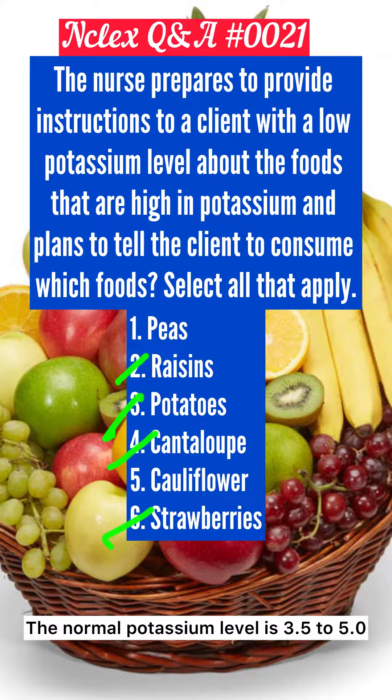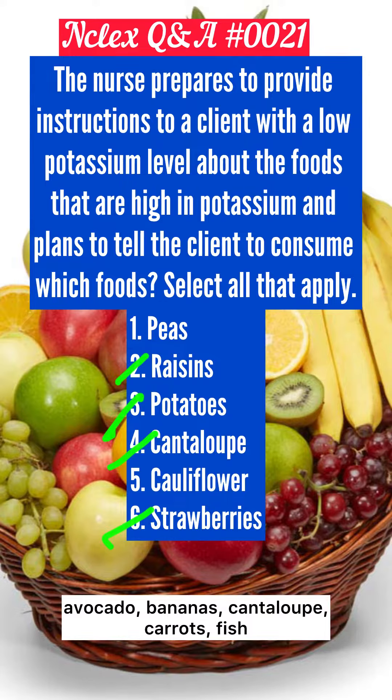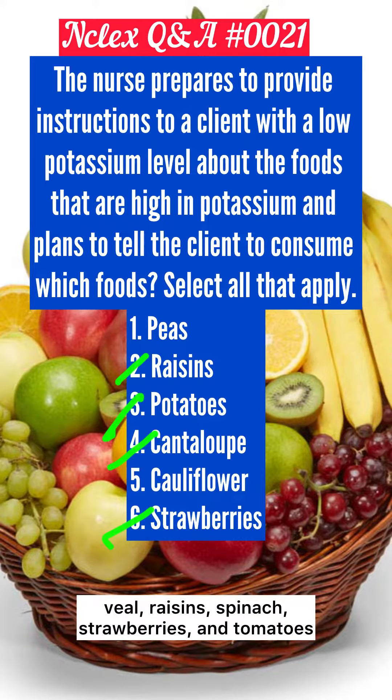The normal potassium level is 3.5 to 5.0 milliequivalents per liter. Common food sources of potassium include avocado, bananas, cantaloupe, carrots, fish, mushrooms, oranges, potatoes, pork, beef, veal, raisins, spinach, strawberries, and tomatoes.